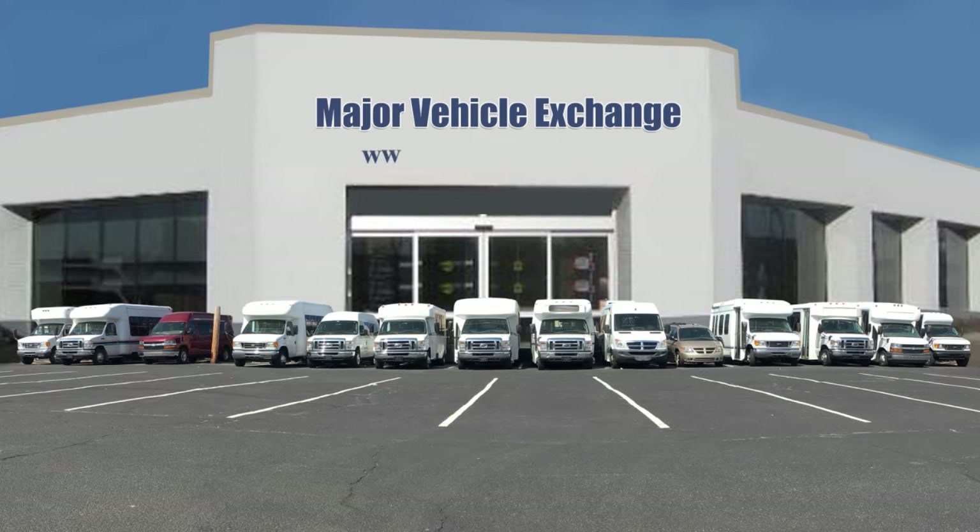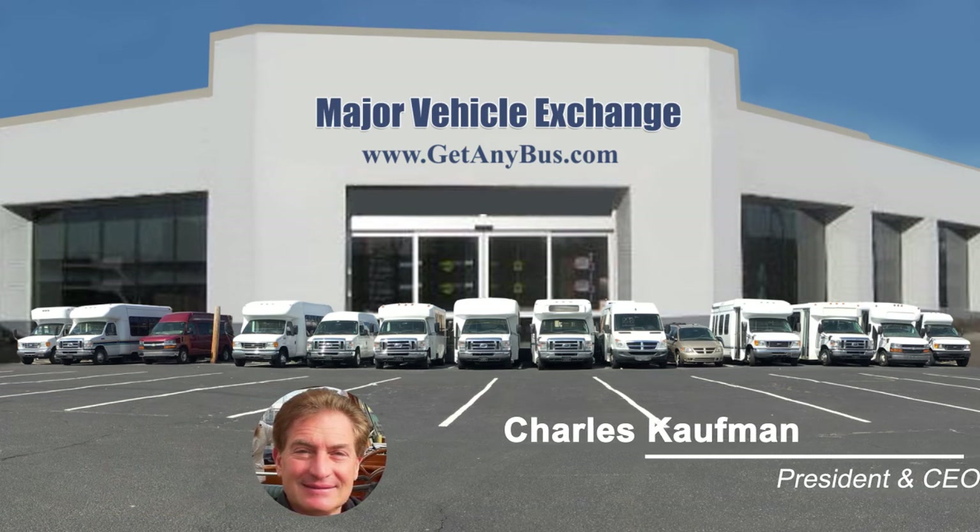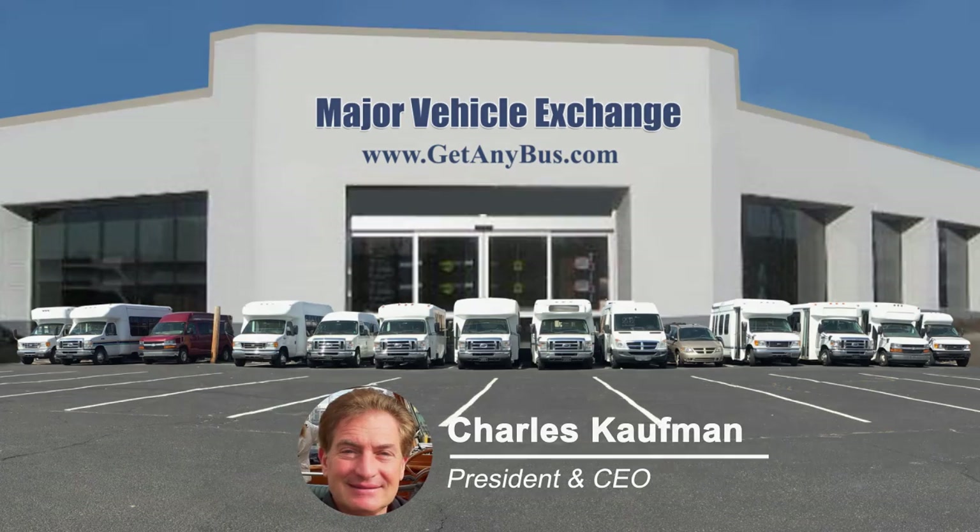For more information on our used transit and commercial fleet buses for sale, visit www.getanybus.com and call Charlie at 516-333-7483 today.